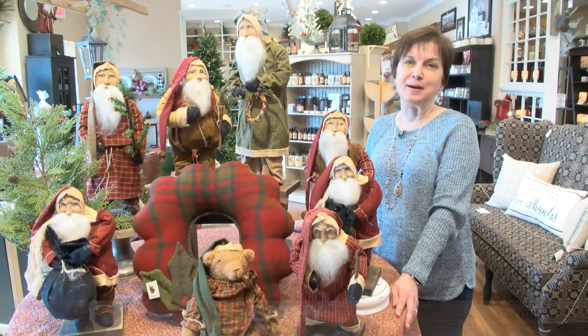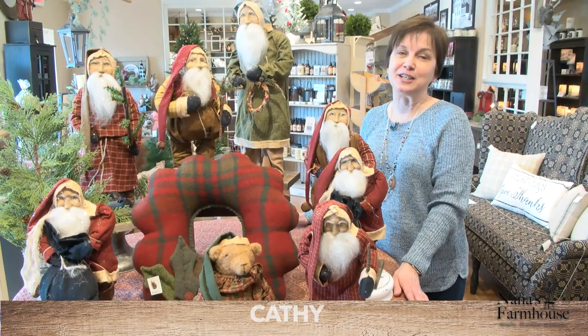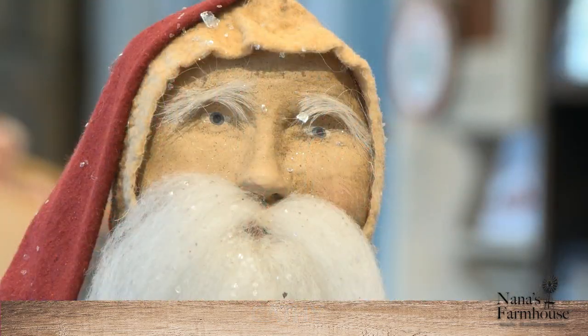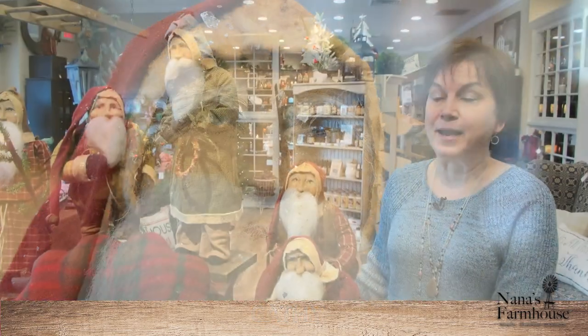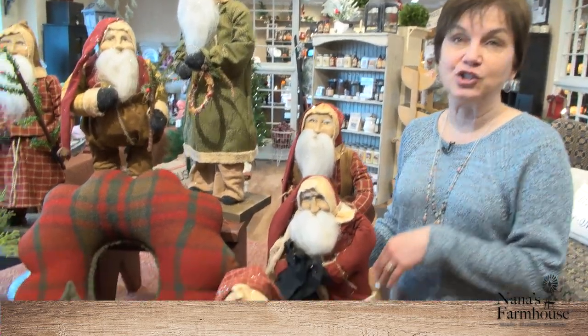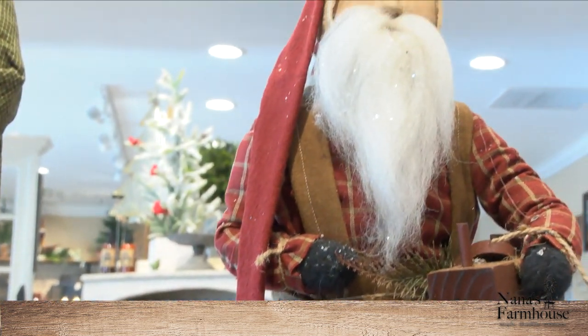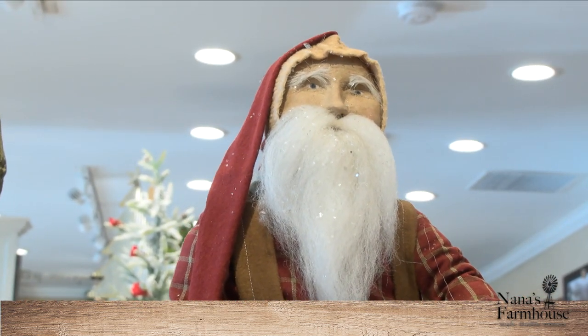Welcome to Nana's Farmhouse. My name is Kathy, I am the owner, and I want to welcome you to a great shopping experience. With the Christmas season approaching, we have many handmade, unique items coming into our store. This is just a small sample of what we will be receiving this year.